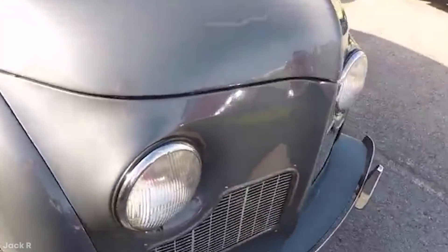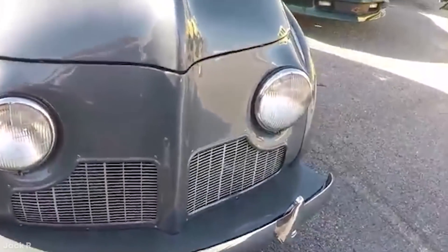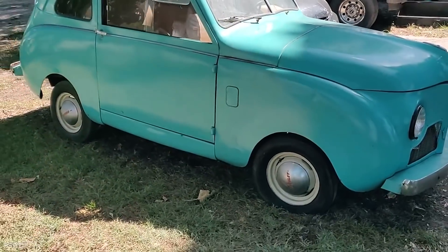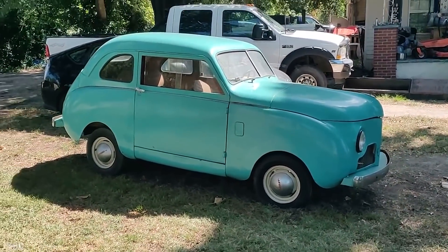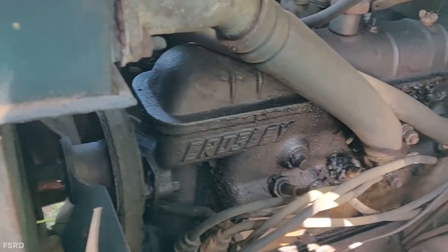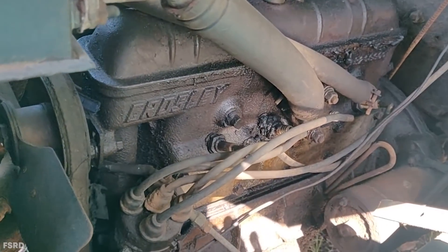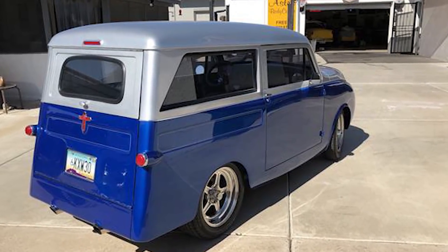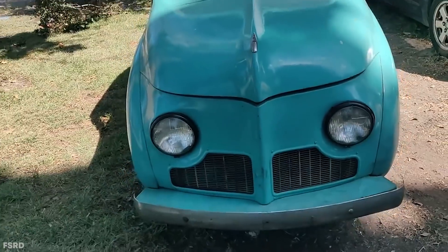The 1946 Crossley CC looks like it's the squashed-in version of something bigger. And then there are the wheels — they're way too small; they'd probably look better on a Hot Wheels car. Under the hood, there's a stamped steel overhead camshaft engine, which was a lot more trouble than it was worth. It may be easy to say the 1946 Crossley CC is better than nothing, but in reality, it's not.